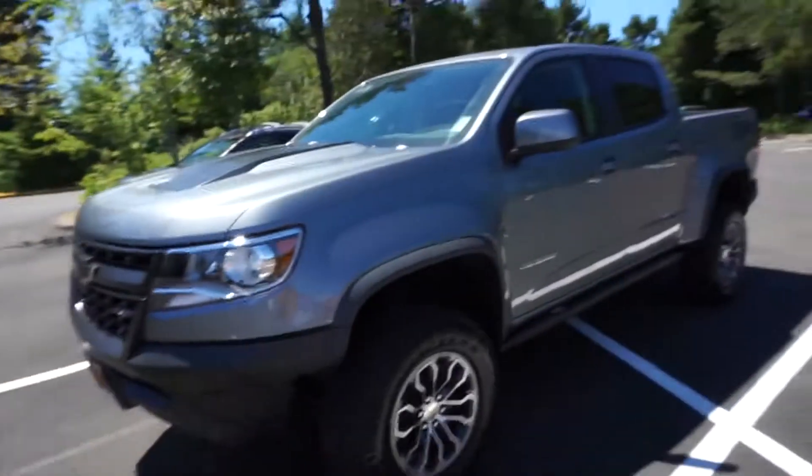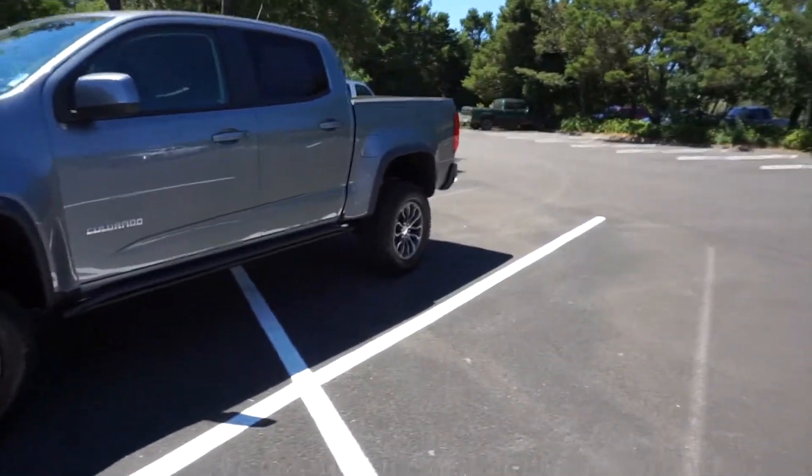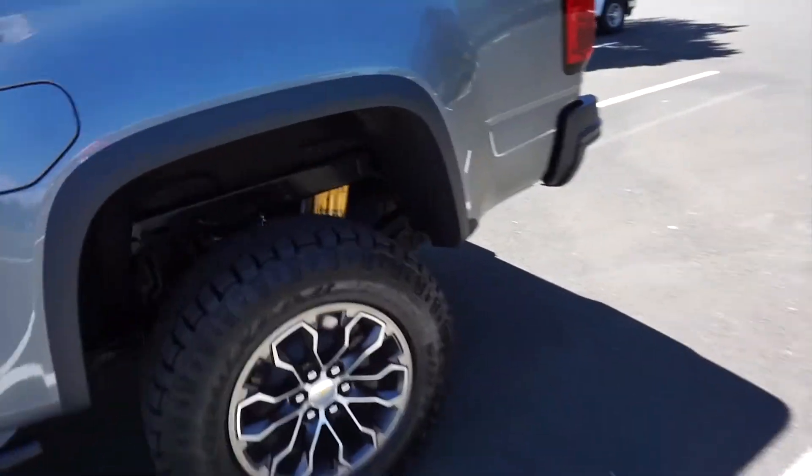Right off the bat, it ain't no regular truck. It's your off-roading style type of truck. It's got a stock lift already with it, same with the off-road tires. Check out the suspension.